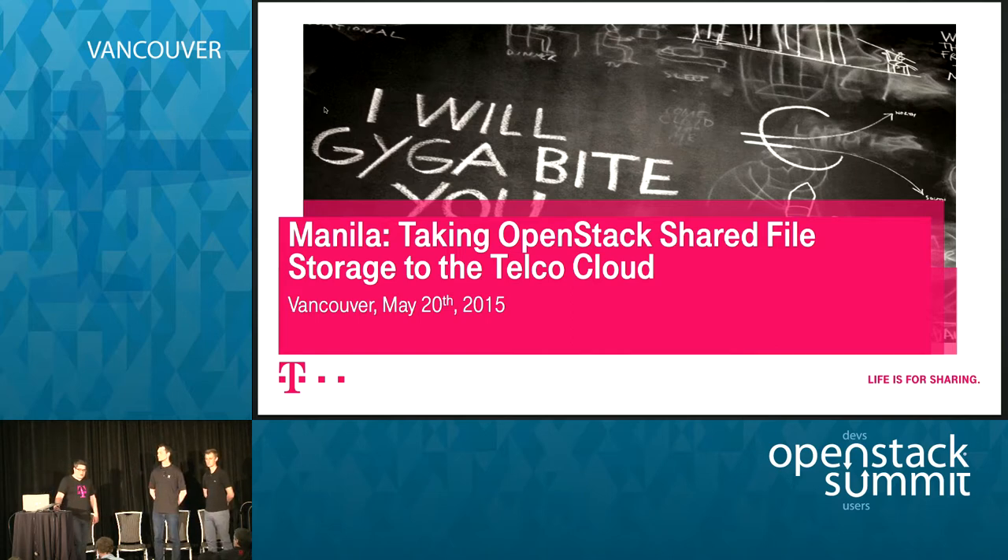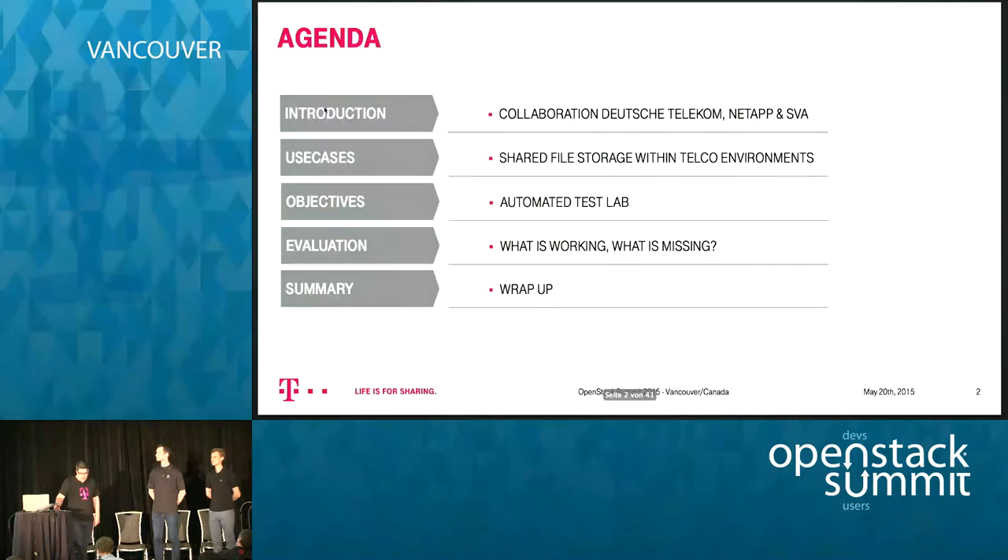The question is how Manila fits in the telco cloud. Our idea was to evaluate how far the development of OpenStack Manila currently is and how we could use it in our production environment. We talked about the use cases we see for shared file systems in the context of a telco.